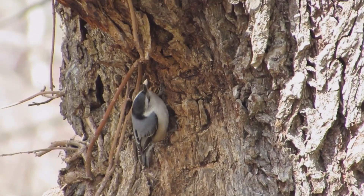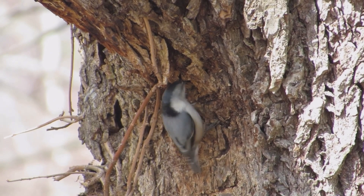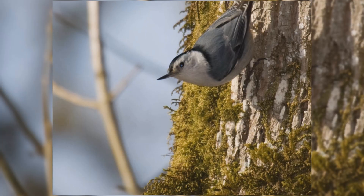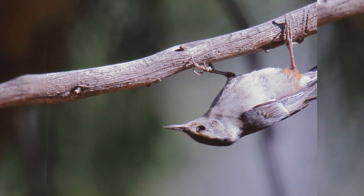As with all nuthatches, these active little birds crawl over the trunk and limbs looking for bark insects. Their strong feet allow them to hang on to bark in any position. You'll frequently see them crawling headfirst down the tree or upside down around a branch.